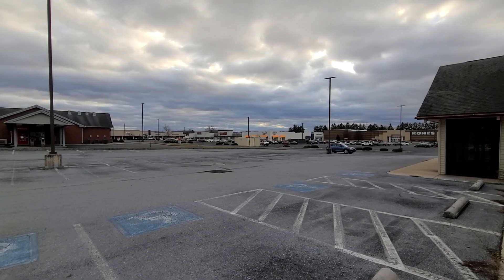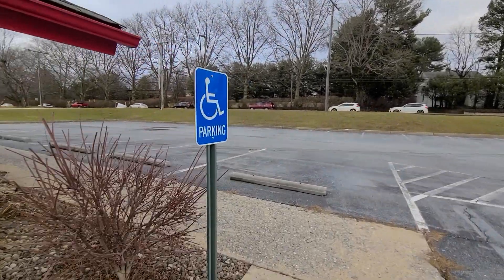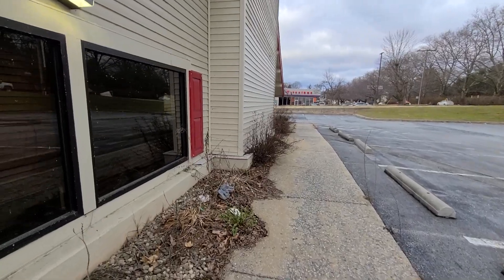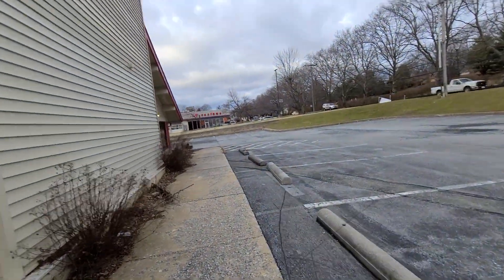Now that building right over there where the Ulta Beauty is — that actually used to be a Sears. This was a standalone Sears. Well, actually they used to have a mall here and the mall closed, I think in the late 90s. I don't really know much about this mall over here, but they do have the Lebanon Valley Mall now, which is dead also. And we'll be filming that next.